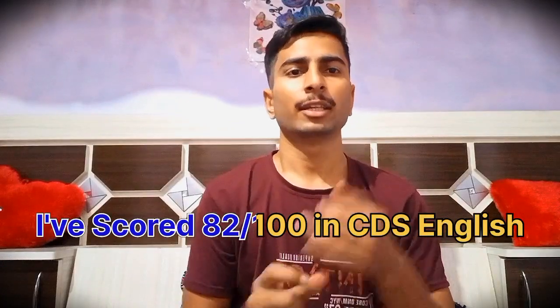In this particular video I'll be telling you the maths strategy for CDS written examination. If you want me to make a video on English strategy for the CDS examination, then comment down and I'll be making a video on that.